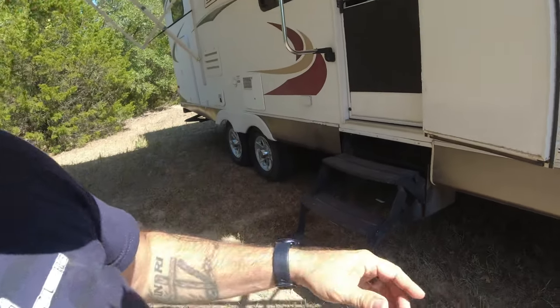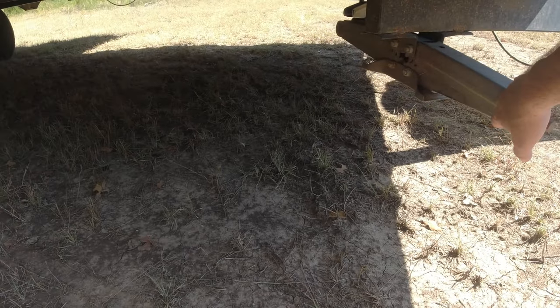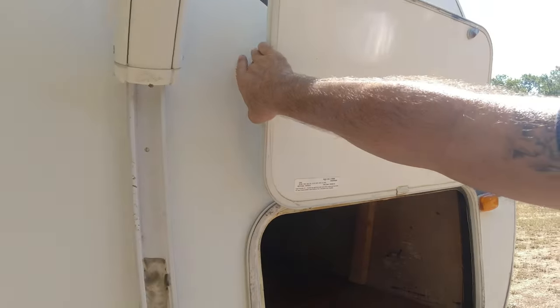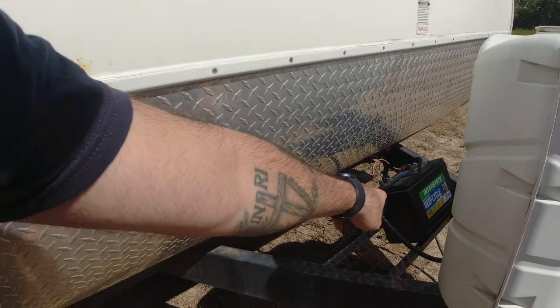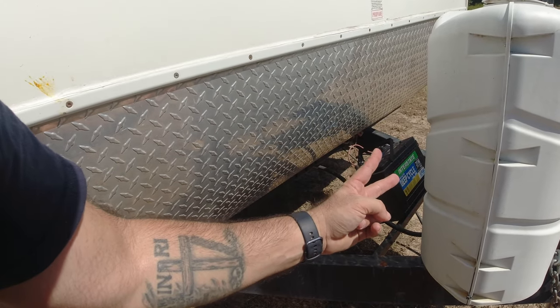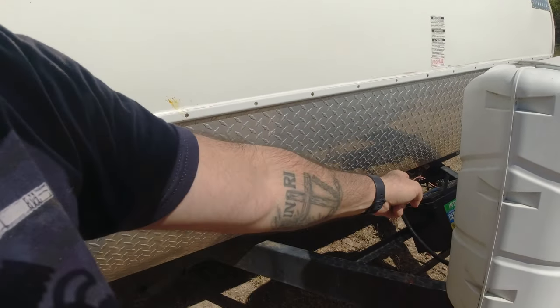There's the door and screen with walk-up steps. All of the stabilizing jacks work just fine — no problems there. This is a pass-through compartment that goes underneath the master bedroom all the way through to the other side. That black bag in there is the grill we mentioned. I've got an Interstate battery on it — I've had to replace it twice in the last two years because even though it's deep cycle it keeps going bad.